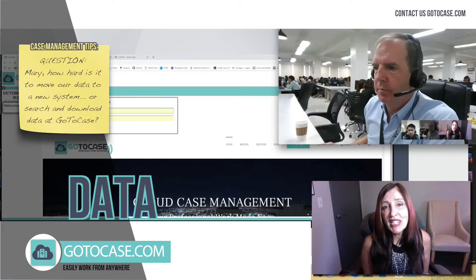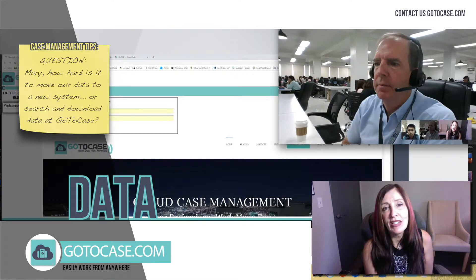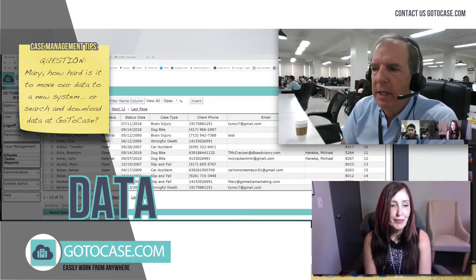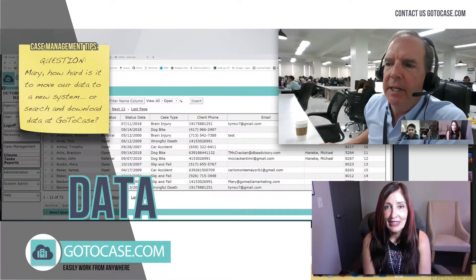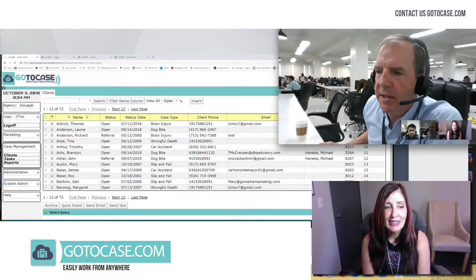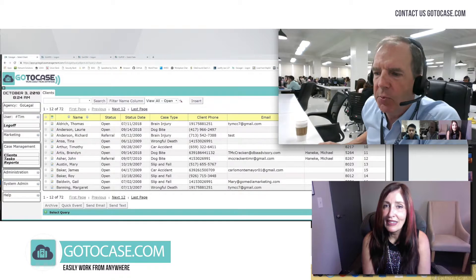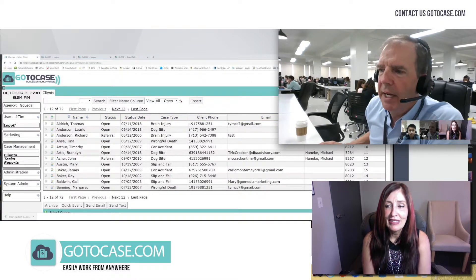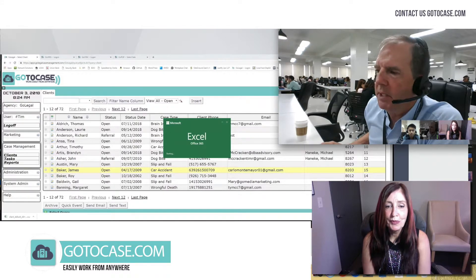So Tim, how easy is it for us to search and download data from GoToCase? It's super easy. Every grid in our system has an export to CSV icon. You just click on that and it exports that grid and everything that you filtered right to an Excel spreadsheet.